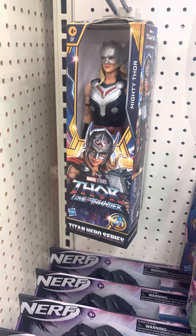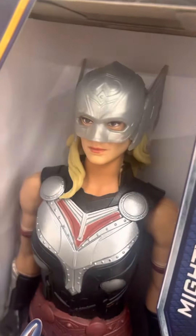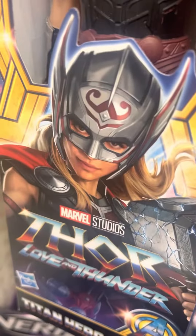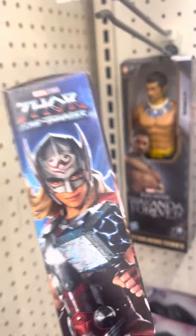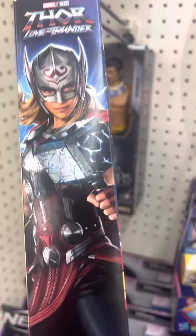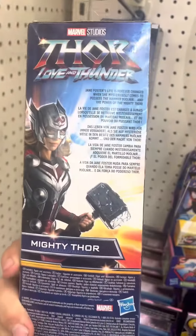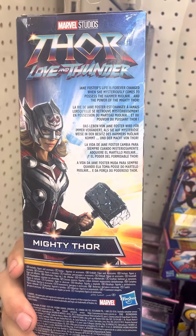At Target, they have the Thor Thunder Titan Series featuring Jane Foster — she's right there in the packaging. The Mighty Thor movie figure, she's right there. She was throwing thunder, looking pretty cool. The packaging is shown in the back — give me Mighty Thor, it's pretty sick.